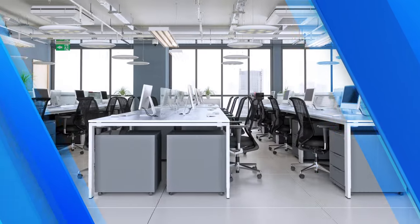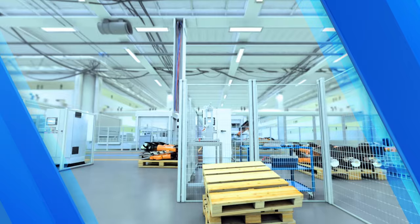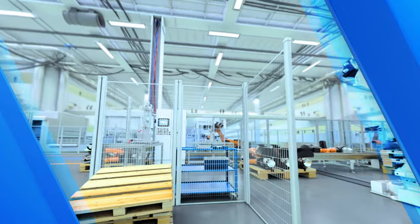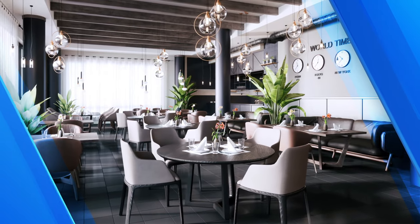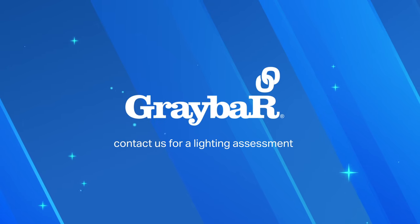Even after the installation is complete, Graybar continues to offer services that help you ensure your lighting project is a success. To learn more about the ways lighting can improve your space, contact Graybar for a lighting assessment today.